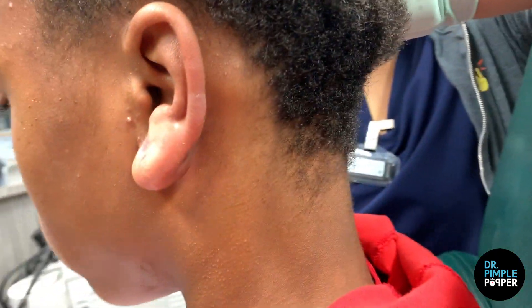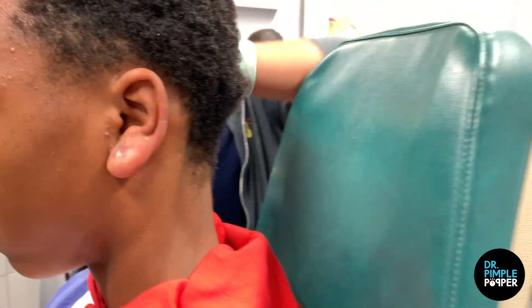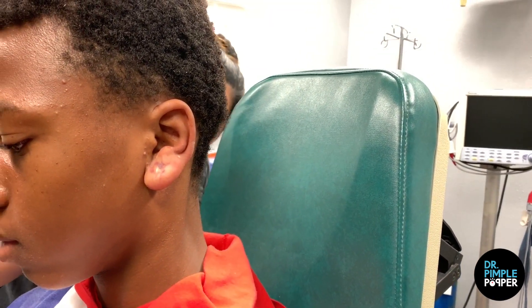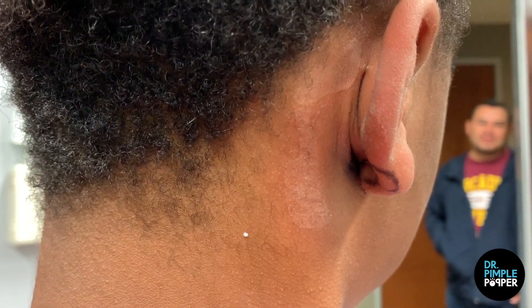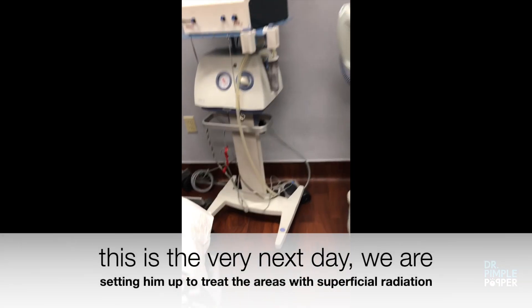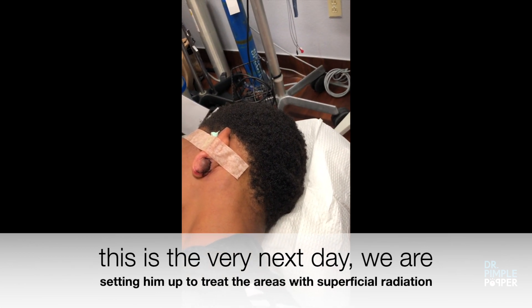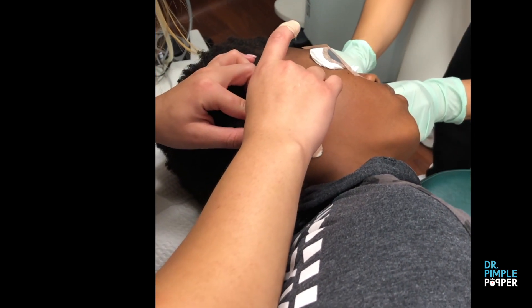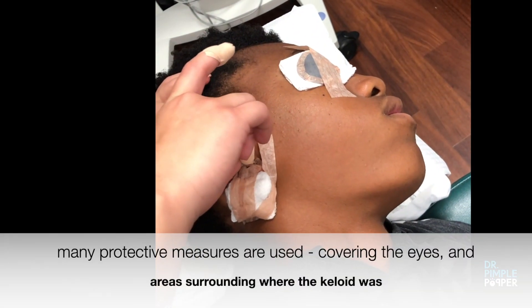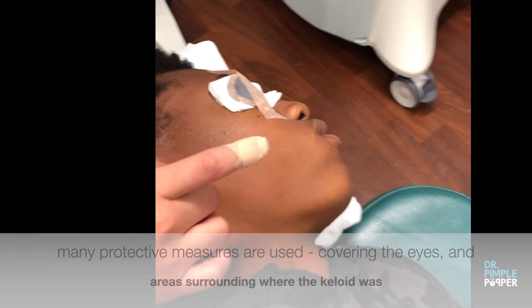We've had one treatment already with the device, and this is going to be our second treatment. He's going to assume the position really well. This looks good — it's swollen too, so it makes it a little weird shaped, but that's going to get better. On the other side, we put eye shields on to protect his eyes, being extra careful and making sure it's safe.